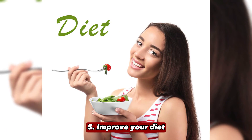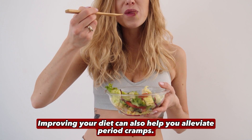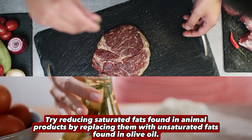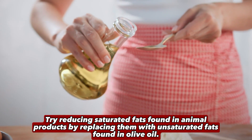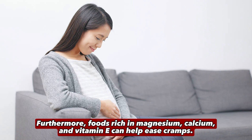5. Improve Your Diet. Improving your diet can also help you alleviate period cramps. Try reducing saturated fats found in animal products by replacing them with unsaturated fats found in olive oil. Furthermore, foods rich in magnesium, calcium, and vitamin E can help ease cramps.